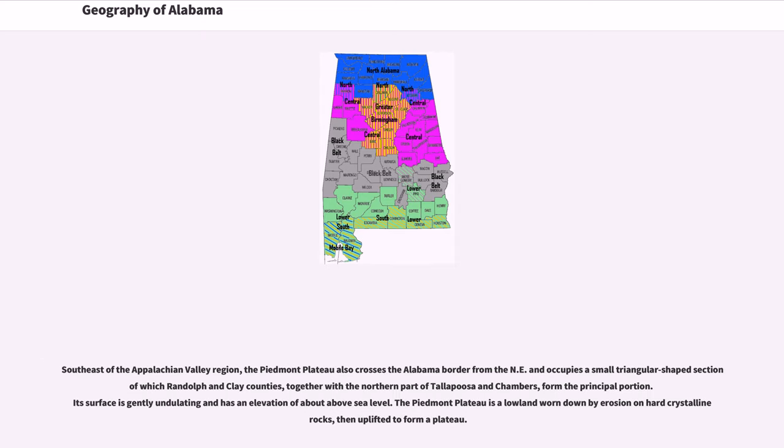Southeast of the Appalachian Valley region, the Piedmont Plateau also crosses the Alabama border and occupies a small triangular-shaped section of which Randolph and Clay counties, together with the northern part of Tallapoosa and Chambers, form the principal portion. Its surface is gently undulating and has an elevation of about above sea level. The Piedmont Plateau is a lowland worn down by erosion on hard crystalline rocks, then uplifted to form a plateau.